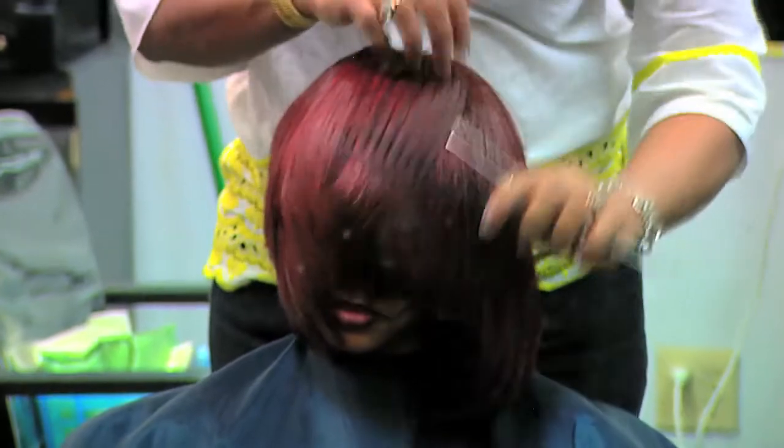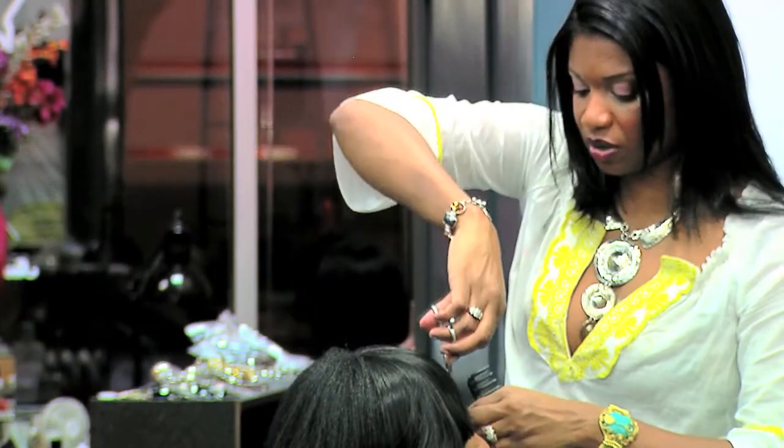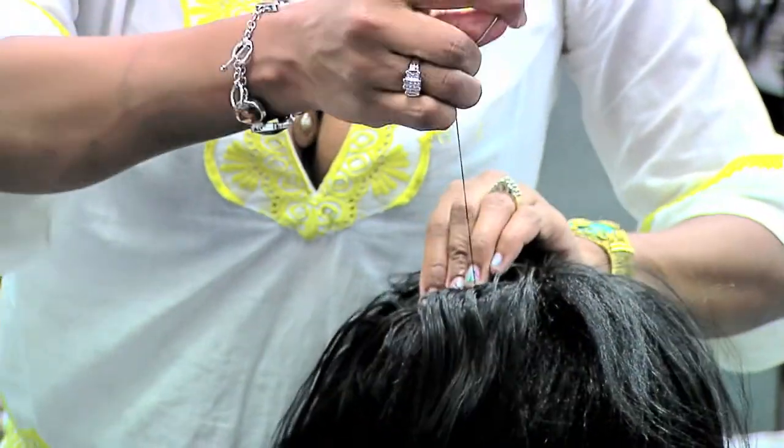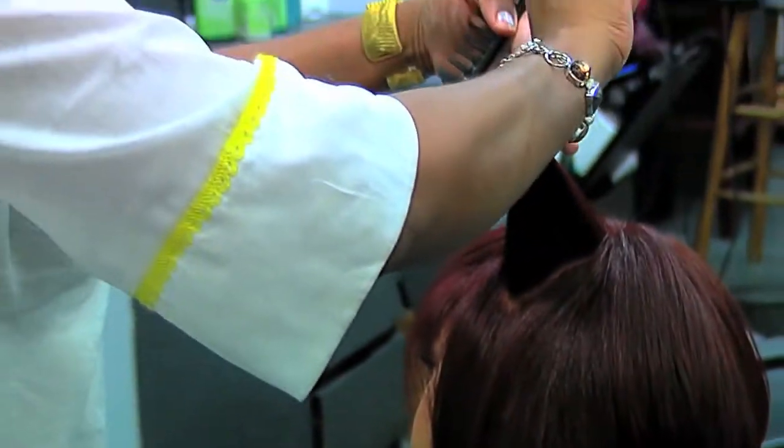Throughout my career, I committed myself to create and perfect trendsetting hair styling that lets each client's persona shine through. I specialize in hair extensions, hair weaving, fusion, hair coloring, hair cutting, and hair styling.